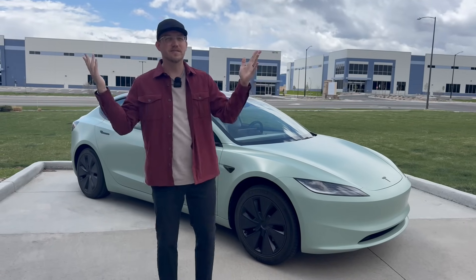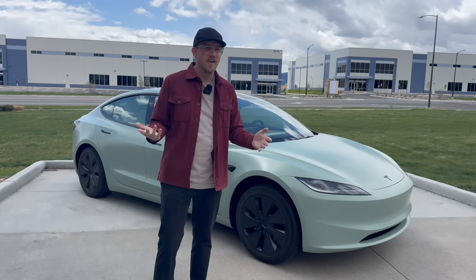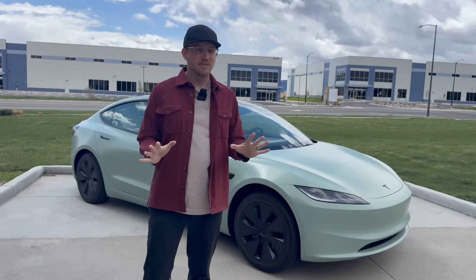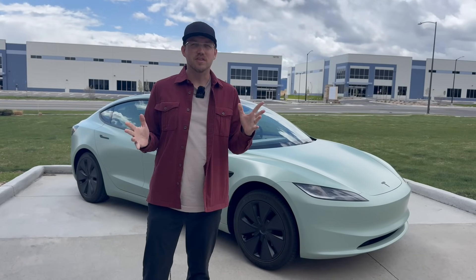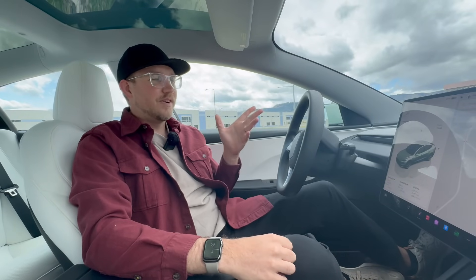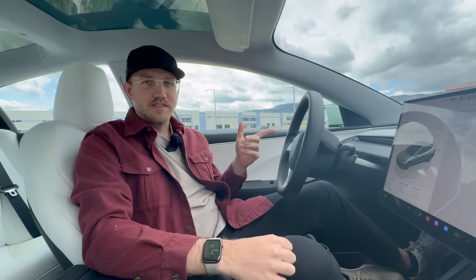Some older cars still have premium connectivity for life. Others don't. They used to have a two-month trial; now it's a one-month trial. So as of right now, all you need to know is $10 a month, $100 a year, and a one-month free trial. I actually let that trial lapse so I could talk about what it's like to live with standard connectivity.